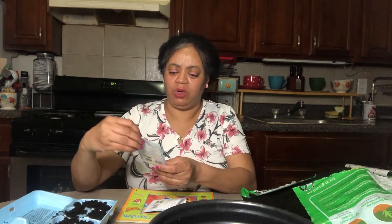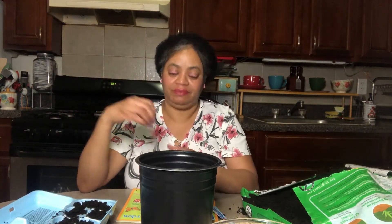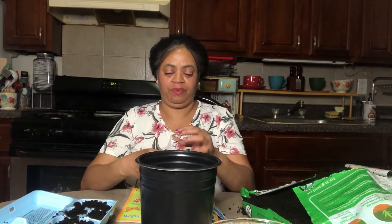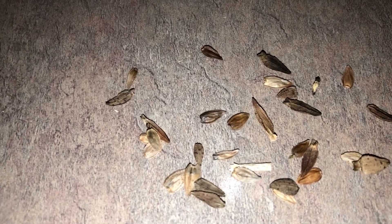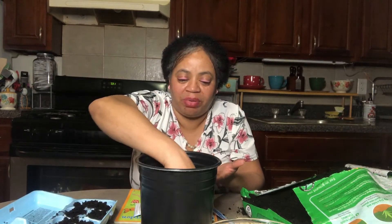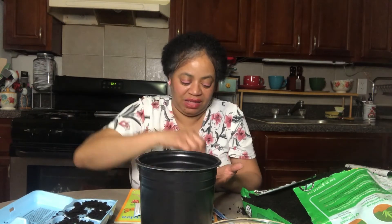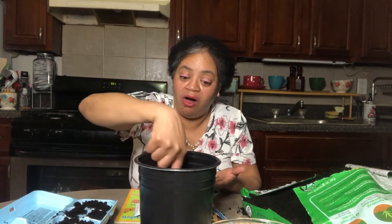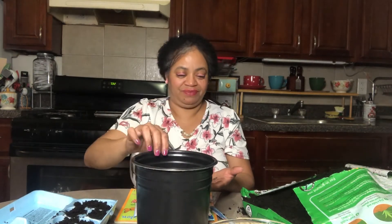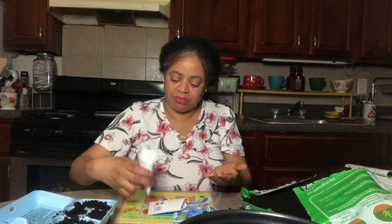And then the last one — we'll use Zinnias and put them in our flower pot. Let's see how these seeds look. They look small too. Let's drop a couple in the flower pot. Then you put your finger, poke a hole, and cover. Let's put the rest back that we're not using.